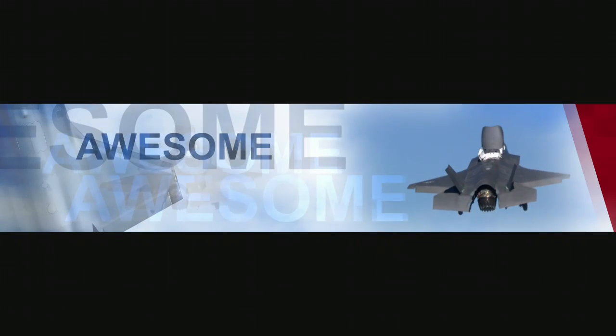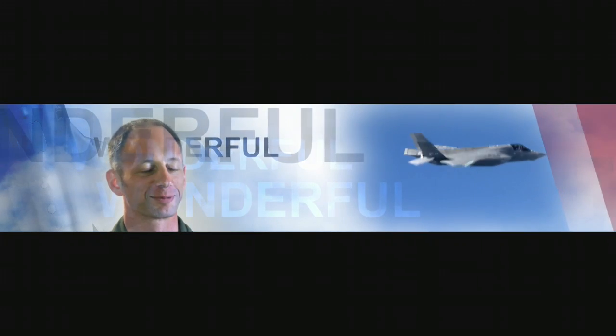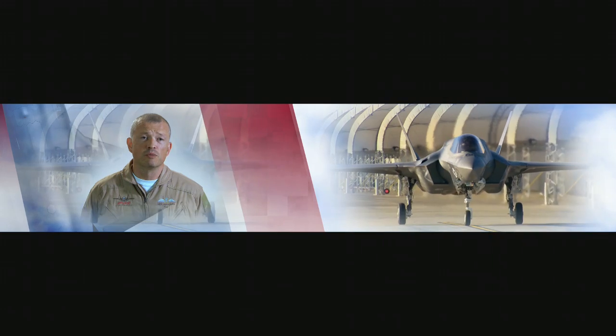It flies great. Awesome. Unrivalled. Beautiful. Wonderful. It's flexible in terms of basing options — we can base it on the new carriers, then step forward off the carrier into an austere-type base, and we can base it from normal airfields.